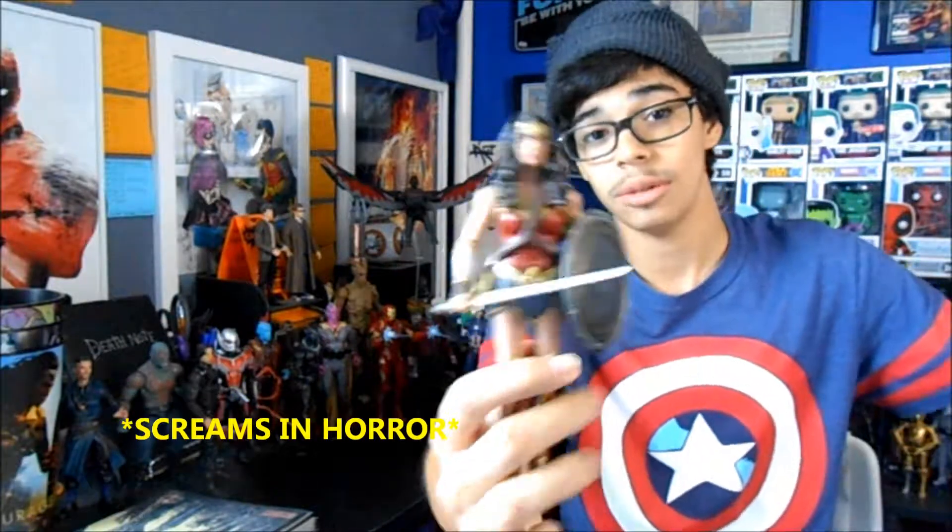Next up I have the DC Multiverse Toys R Us exclusive Wonder Woman from the Wonder Woman movie. This is a vast improvement from the Dawn of Justice wave figure — the face sculpt on that one was horrendous. They recently revealed an image of the Justice League Multiverse figures and it looks like that Wonder Woman head sculpt isn't as good as this one, so I'm very glad I picked these up.